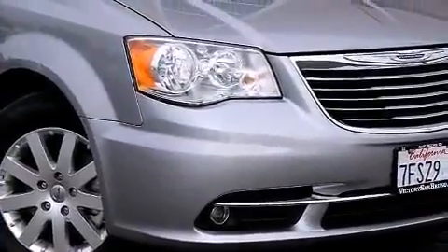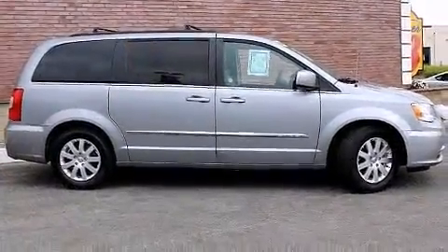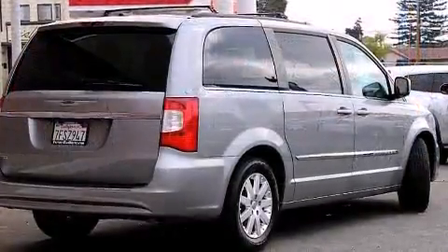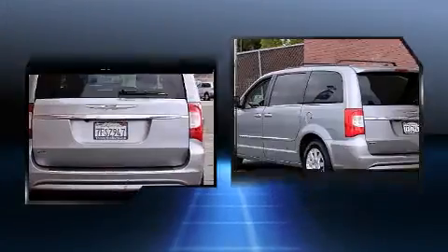A wealth of standard features mean that you no longer have to sacrifice, such as remote keyless entry, front and rear reading lights, a built-in garage door transmitter, a roof rack, and one-touch window functionality.